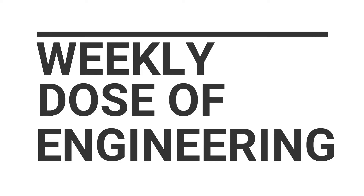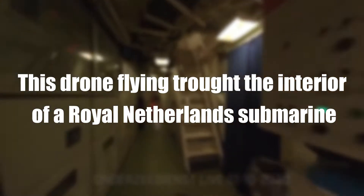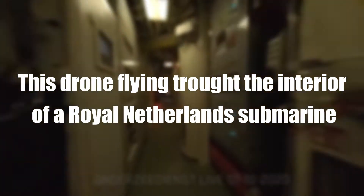Hello, welcome to your weekly dose of engineering. This drone is flying through the interior of a Royal Netherlands submarine.